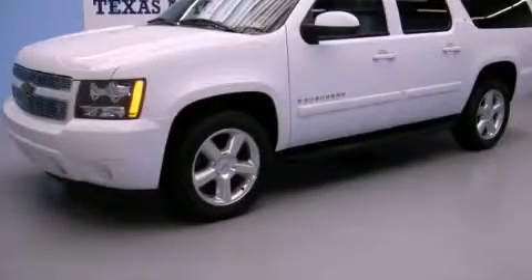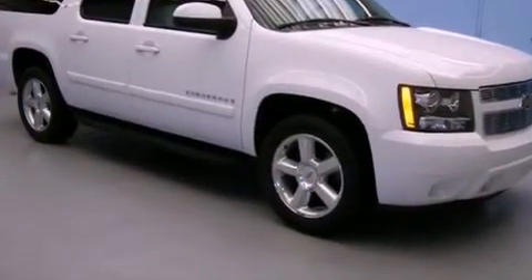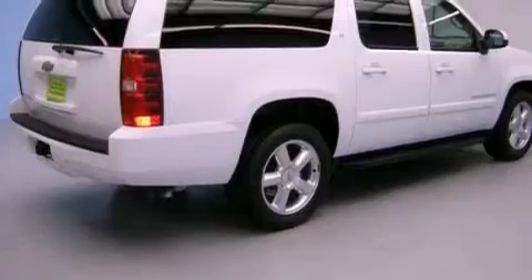This is a 2007 Chevrolet Suburban, a vehicle with safety, comfort, and space. It features a 5.3-liter, eight-cylinder engine and an automatic transmission.